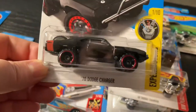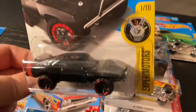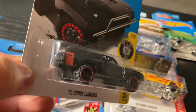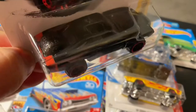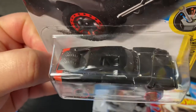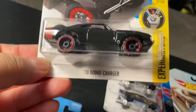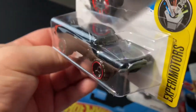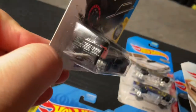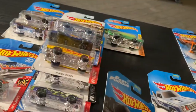The last charger is a '70 Dodge Charger from Fast and the Furious. It's like an off-road charger — it's got spare wheels on the back, a hole in the roof, bigger wheels and tires, and a push bar in the front. This one's pretty cool.